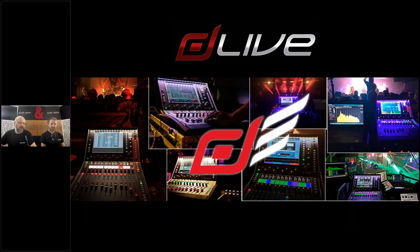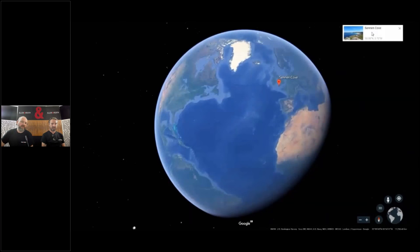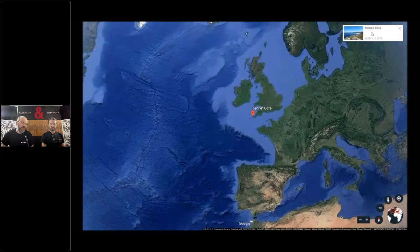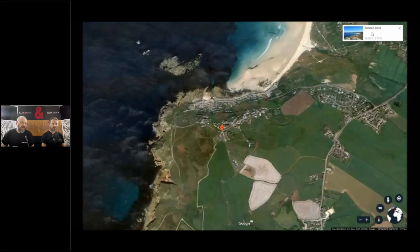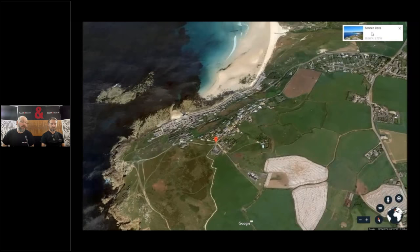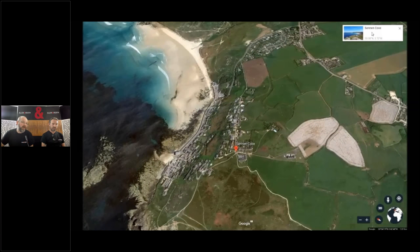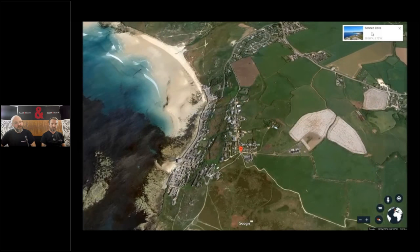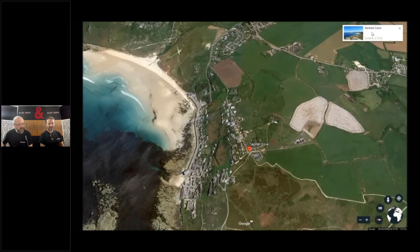It's time now to get into DLive 1.7 firmware, named Sennan. The last release was Fistral, and this one is Sennan. We name releases after places in Cornwall, which is where Allen & Heath is based in the UK — the far southwest, a very beautiful coastal rural environment. Sennan is where the first telegraph cables from India made landfall in the UK, and even today it's where the big fiber cables from the US come into the United Kingdom. It's all about connection, which is a segue into what Ben is about to talk about.